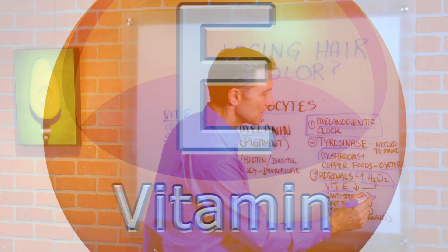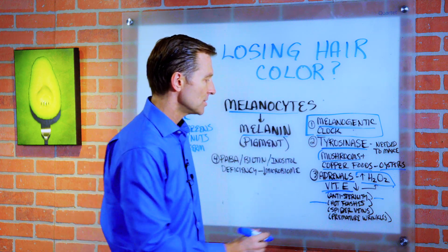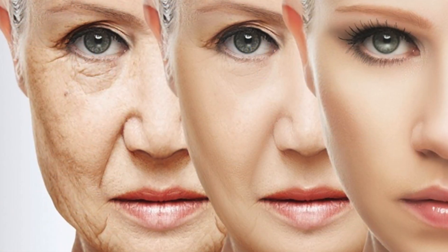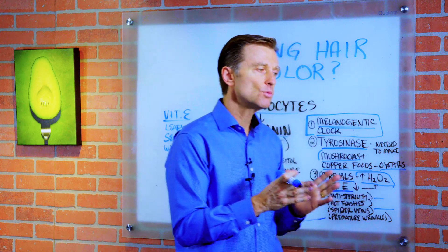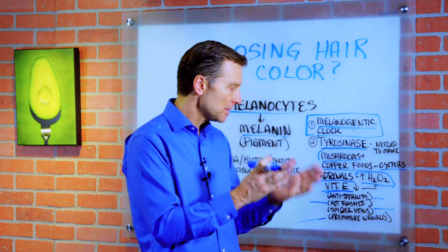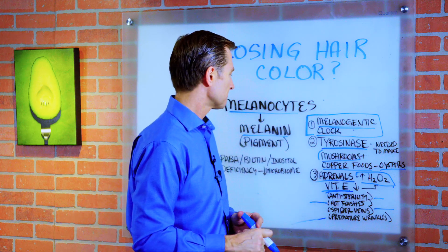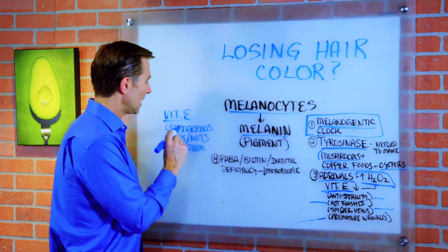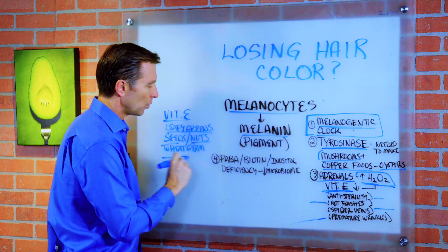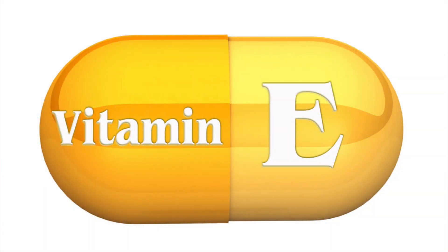Vitamin E does a lot of things in your body. It has properties of anti-sterility — in other words, it increases fertility. It helps combat hot flashes, reduce the intensity of spider veins, and helps with premature wrinkles and improves your skin. The pituitary is the storage for a lot of your vitamin E. So when you go into menopause and lose the function of the ovary, your vitamin E drops significantly. Women that are premenopausal or menopausal have much lower vitamin E levels. So if you're menopausal, make sure you eat more leafy greens, seeds, nuts. Wheat germ oil is really good, or take a vitamin E complex — get the whole complex, not a synthetic version.